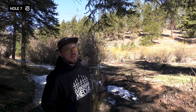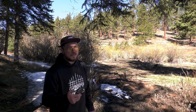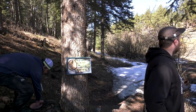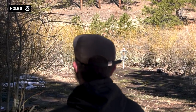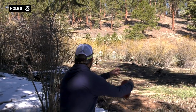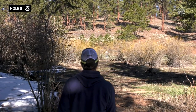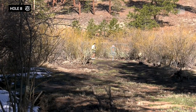Let me check the elevation — just over 8,000 feet. Wow, it's pretty cool. That one was a little slippery. Oh no, I'm in a bush.